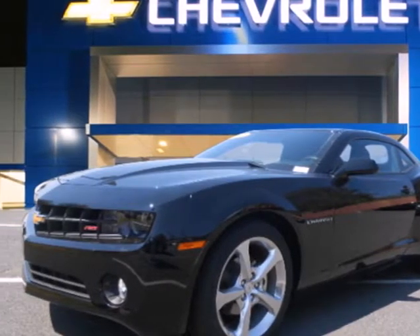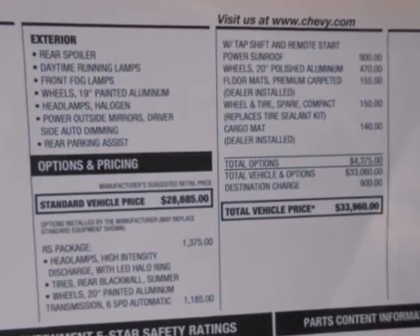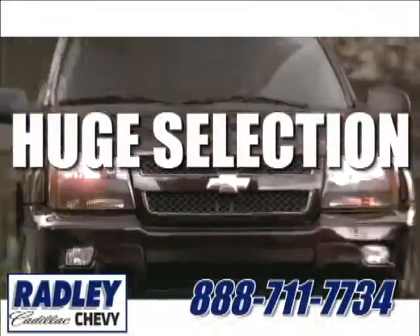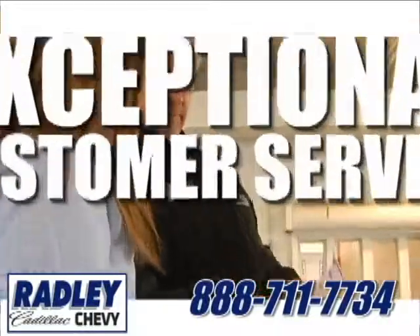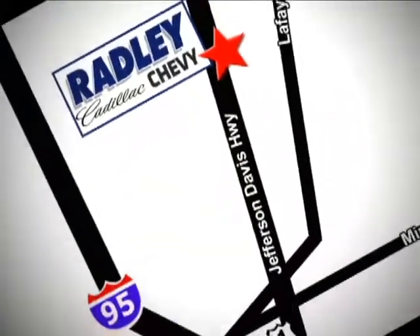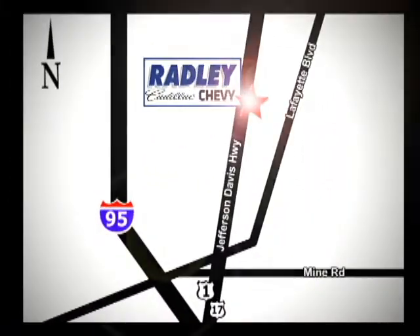It's time to stop dreaming about this classic Chevy. Make your Camaro a reality today. We have a huge selection, exceptional customer service, and the exclusive low price guarantee. Conveniently located at 3670 Jefferson Davis Highway in Fredericksburg — Radley Cadillac Chevrolet.